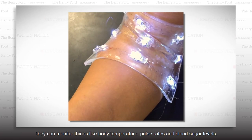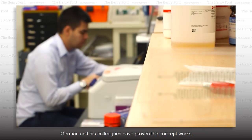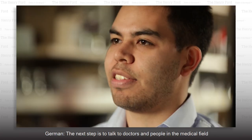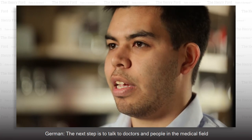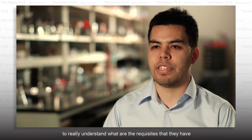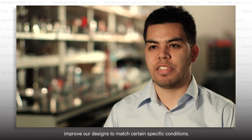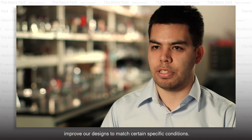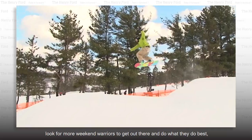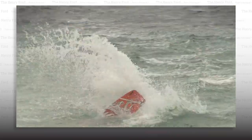Once sensors are added, they can monitor things like body temperature, pulse rates, and blood sugar levels. German and his colleagues have proven the concept works. The next step is to talk to doctors and people in the medical field to really understand what the requisites are, and for them to help develop and improve their designs to match certain specific conditions. With the promise of hydrogel bandages in our future, look for more weekend warriors to get out there and do what they do best — or worst.